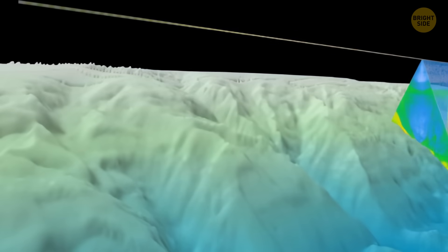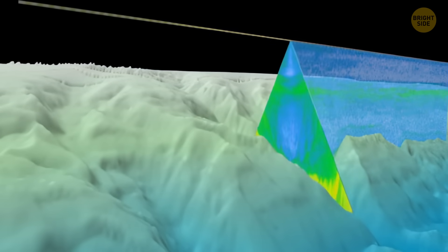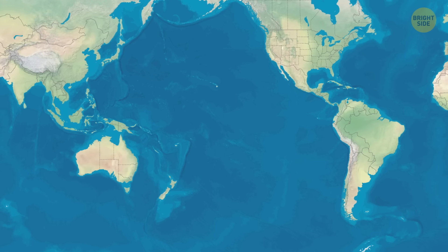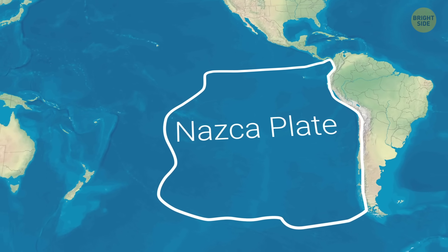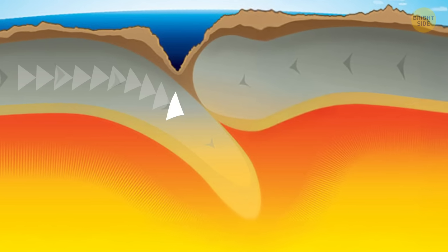To figure this out, scientists use sound waves, known as sonars, to create a sort of map of what's happening deep underground. What they found was weird. There's a blob of stuff under the Nazca Plate, a plate near South America, that's moving much slower than it should be.